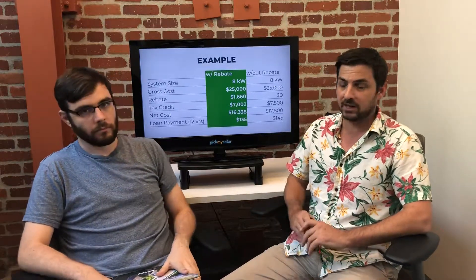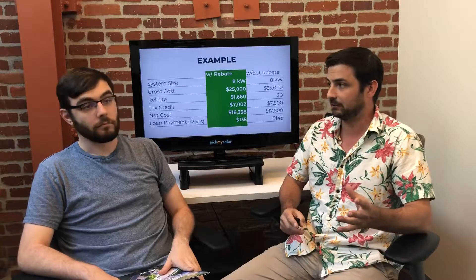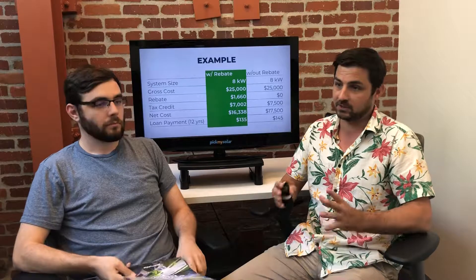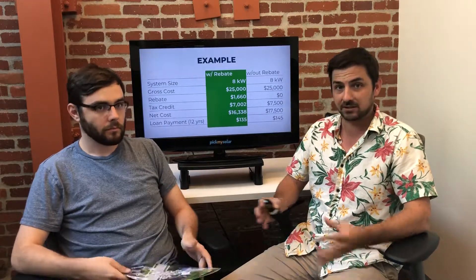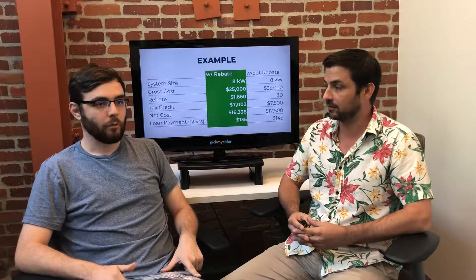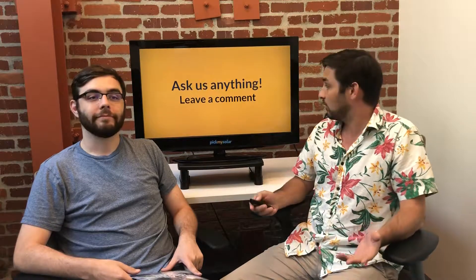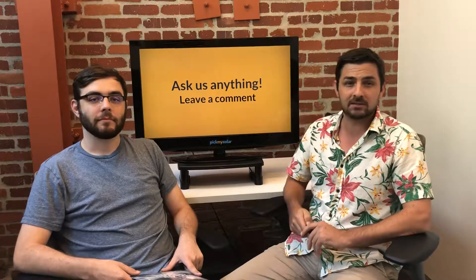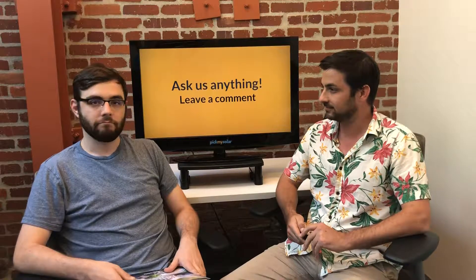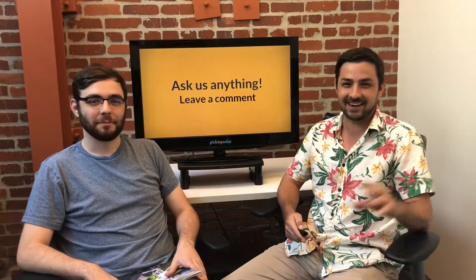We wanted to keep it short and sweet today — just really highlight how important this LADWP rebate is. If that's your utility and you're considering solar, strongly recommend getting started now so you can secure that rebate. Email us or leave a comment with any questions — we love talking solar. Have a great holiday weekend, everybody!